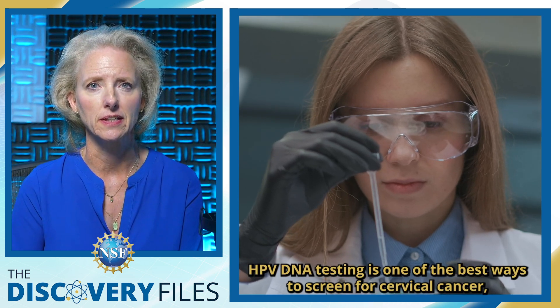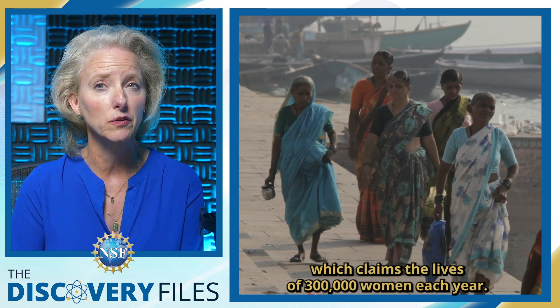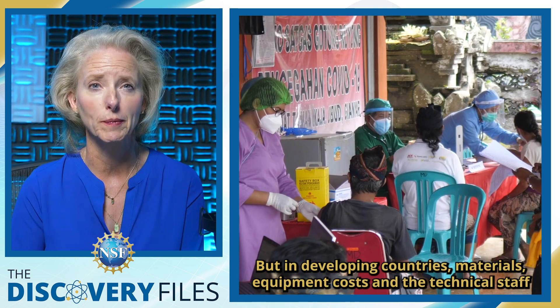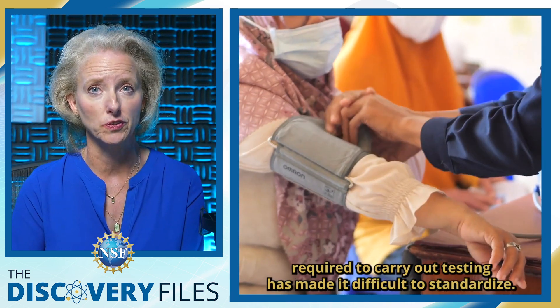HPV DNA testing is one of the best ways to screen for cervical cancer, which claims the lives of 300,000 women each year. But in developing countries, materials, equipment costs, and the technical staff required to carry out testing has made it difficult to standardize.